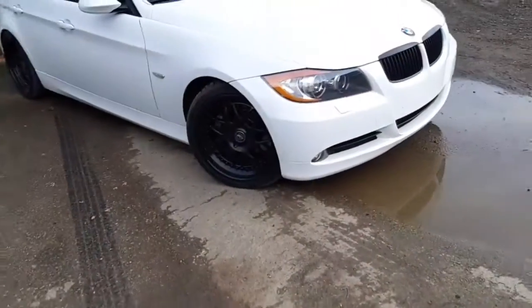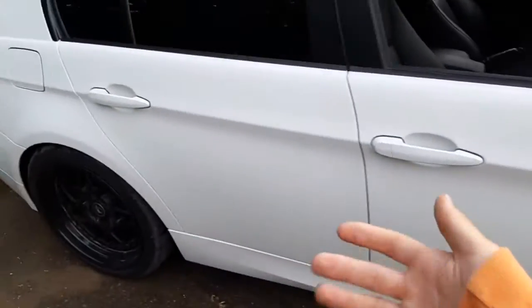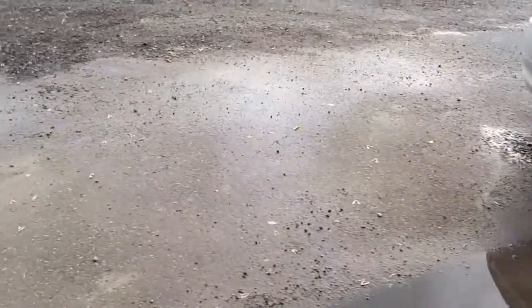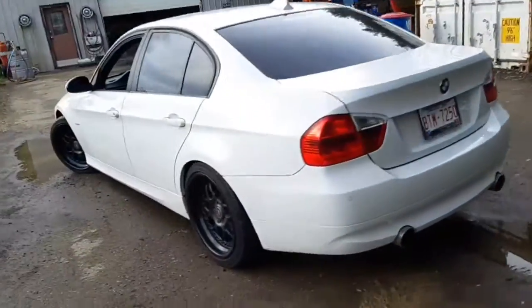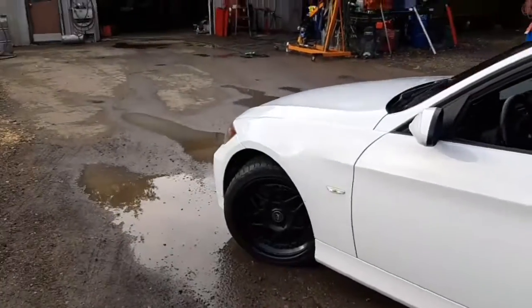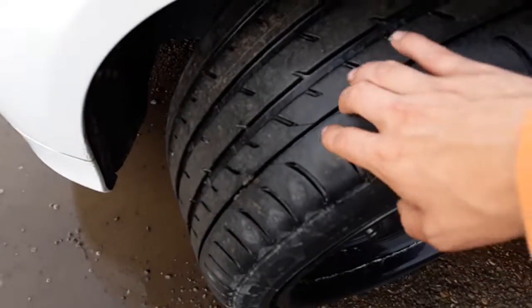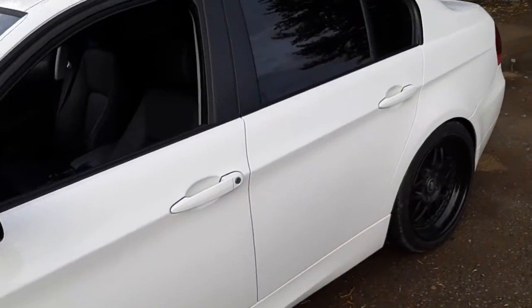This is the car — like I said, it is a 2008 BMW 335xi. It was a one-owner BC car when I got it, and it does have some modifications. First thing to look at is the three-piece M14s wrapped in Toyos, and they're really good tires — more of a sporty compound, so I can't complain.